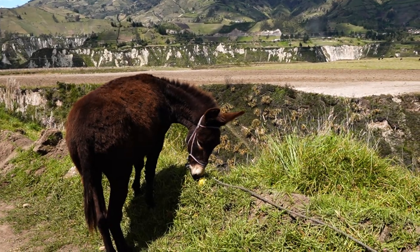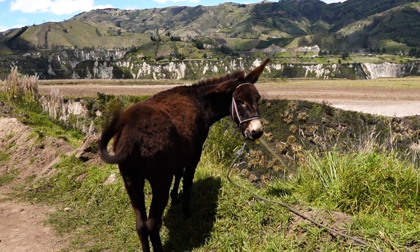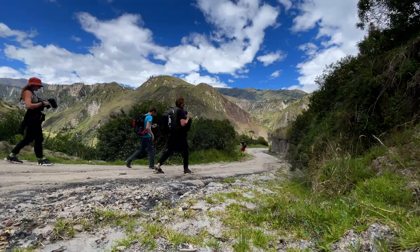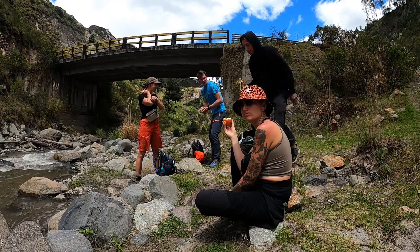We tried feeding something to a mule. Oh my god — he just ate the whole peel! After feeding that sweet little mule, it was time for us to eat our lunch. But first, a quick photo. The sandwich is just cheese, onion, and tomato. It's delicious.